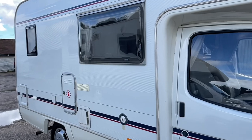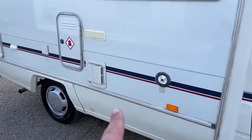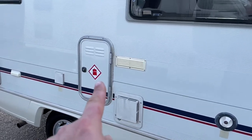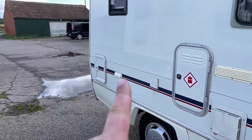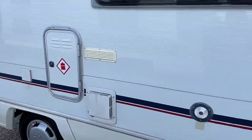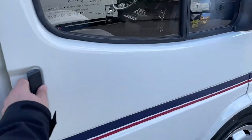You've got a Cascade hot water heater there, gas cupboard there, 240 hookup, fresh water, and the last cupboard on the back is your cassette toilet.